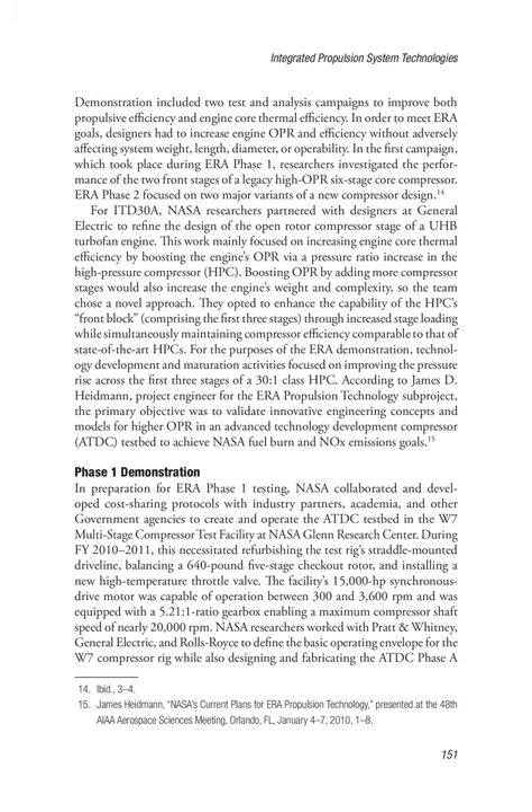Boosting OPR by adding more compressor stages would also increase engine weight and complexity, so the team chose a novel approach: enhancing the capability of the HPC's front block, comprising the first three stages, through increased stage loading while simultaneously maintaining compressor efficiency comparable to that of state-of-the-art HPCs. Technology development and maturation activities focused on improving the pressure rise across the first three stages of a 30-to-1 class HPC. According to project engineer James D. Heidman, the primary objective was to validate innovative engineering concepts and models for higher OPR in an advanced technology development compressor (ATDC) testbed to achieve NASA fuel burn and NOx emissions goals.